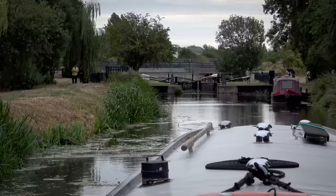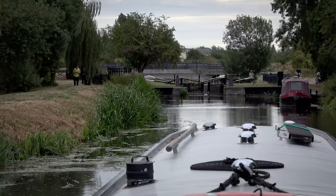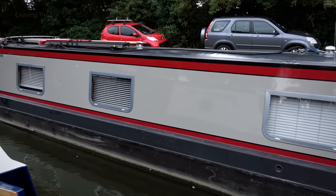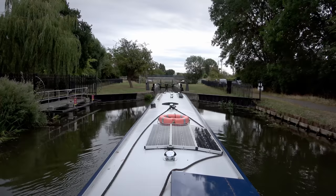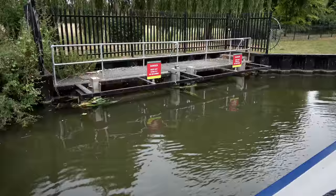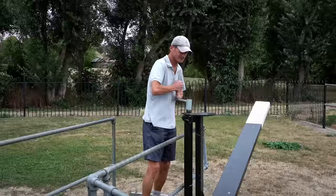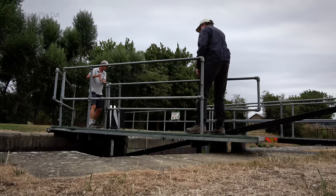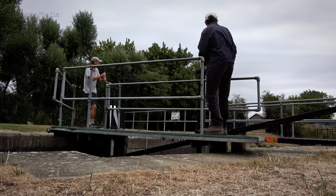The first task was to go through Ashline Lock, which is self-operated, but Andy, the owner of the boat moored behind me, very kindly came out to help. Andy opened the top sluices on one side while I got to work on the other. They're very easy to open, but take about 60 turns of the handle.